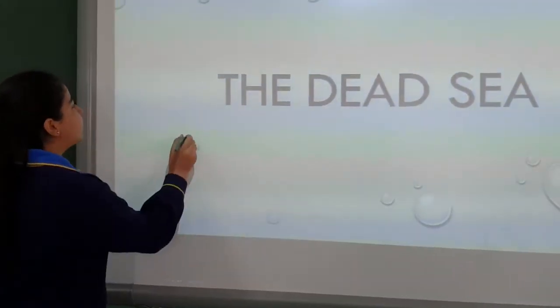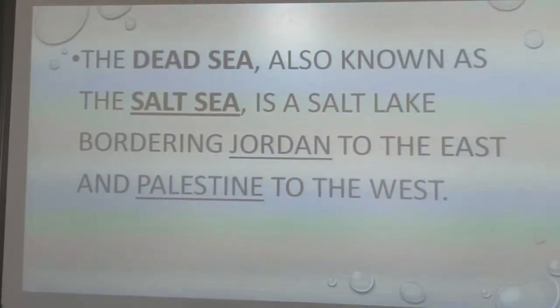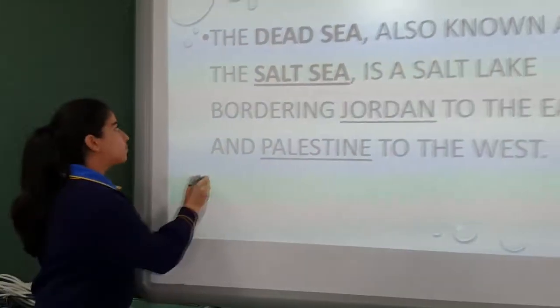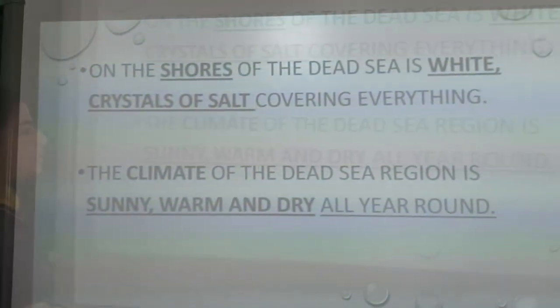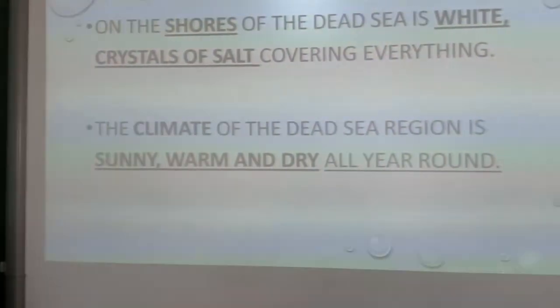The Dead Sea, also known as the Salt Sea, is a salt lake bordering Jordan to the east and Palestine to the west. This is the map of the Dead Sea. On the shores of the Dead Sea are white crystals, and it is dry all year round.